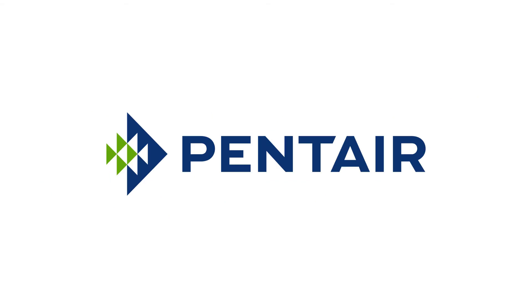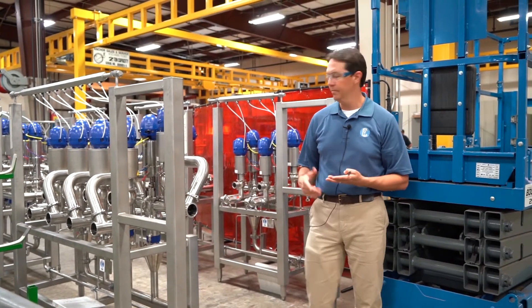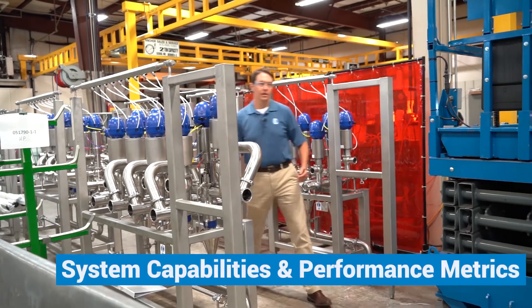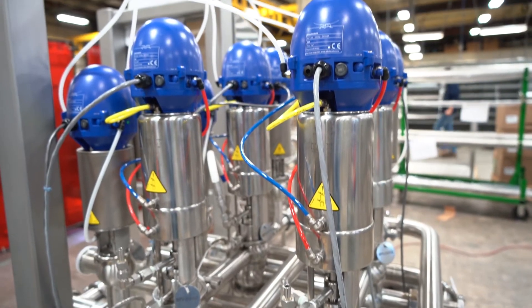We work with valves from a range of brands such as Alfa Laval, Pentair, GEA, and SPX. Working with your team, we'll perform a complete system audit that includes a detailed assessment of system capabilities and performance metrics.